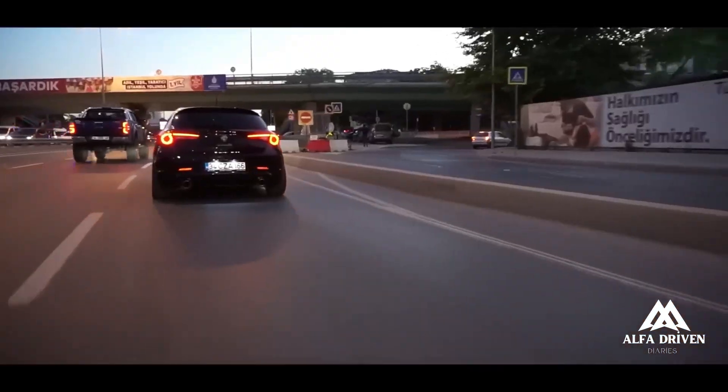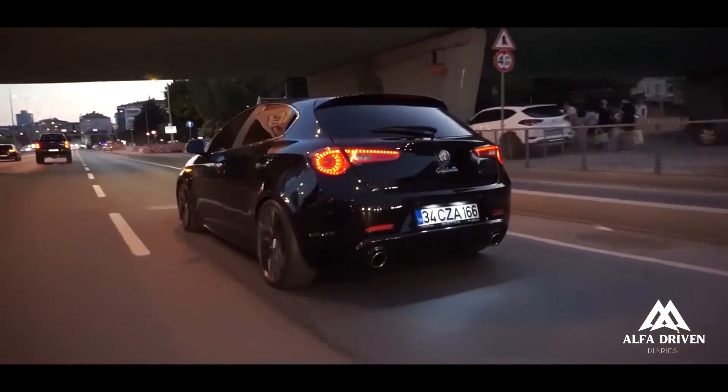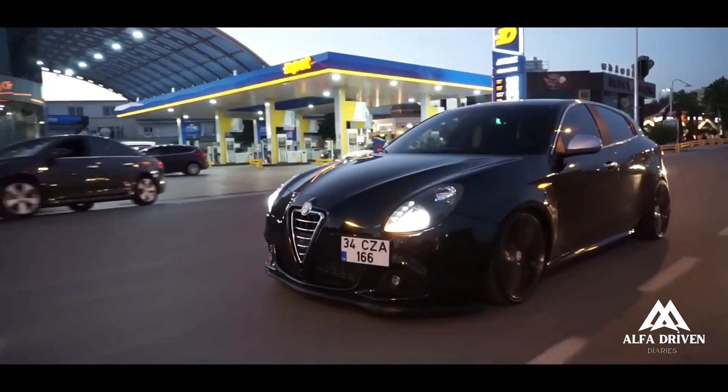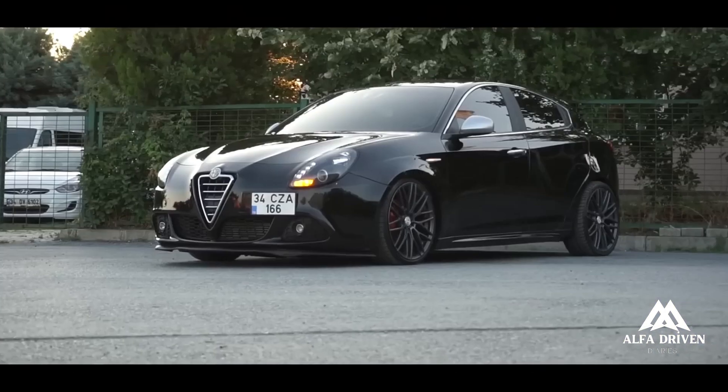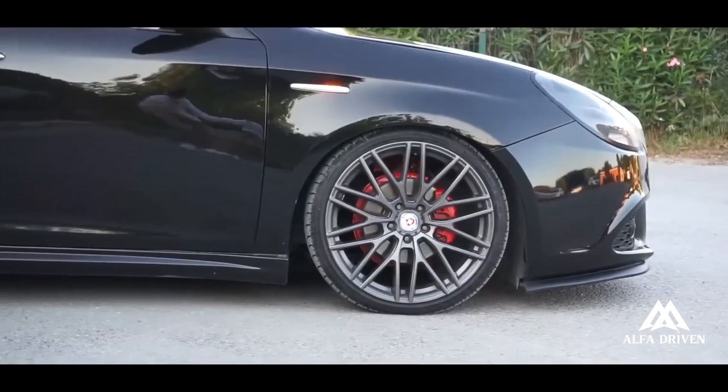Great greetings to everyone. How are you? The current vehicle is an Alfa Romeo Giulietta. In Alfa Romeo's centennial year, the name Giulietta is a recognition of a car and an Alfa Romeo legend.